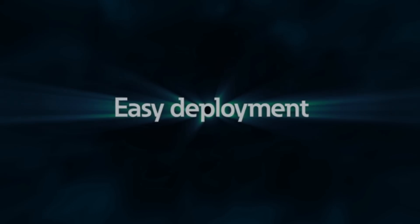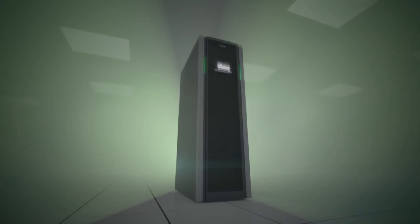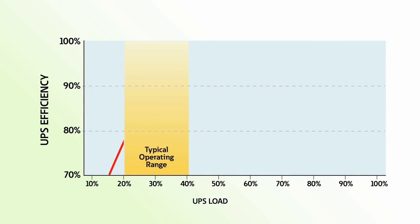Low total cost of ownership, easy deployment, easy management — Eaton's latest innovation, the Eaton 93PM UPS, meets the demands of today's data center. At Eaton, we're constantly introducing innovative technologies that set the standard and help our customers tackle their toughest power management challenges. With its exceptional efficiency, reliability, and flexibility, the new 93PM is the latest exciting addition to Eaton's long line of cutting-edge power quality solutions.